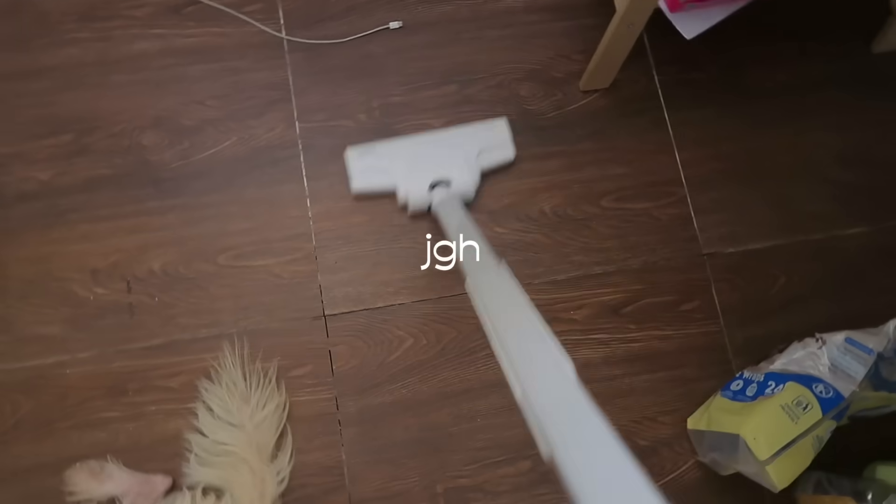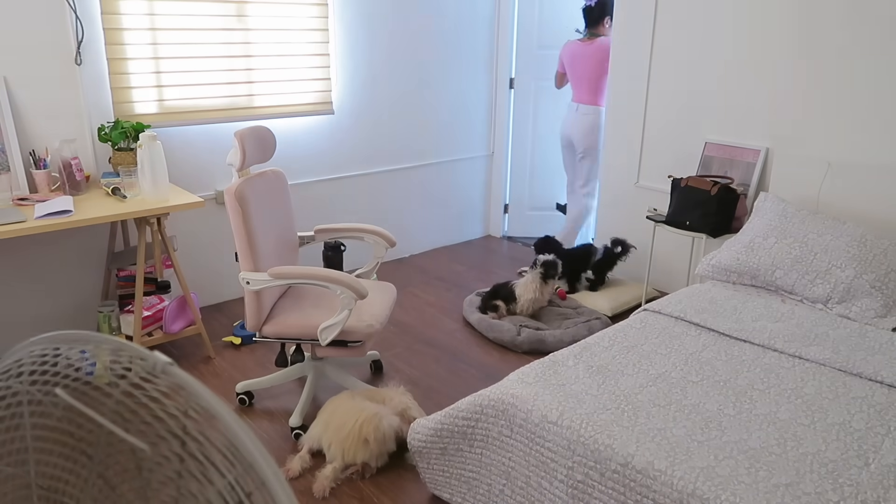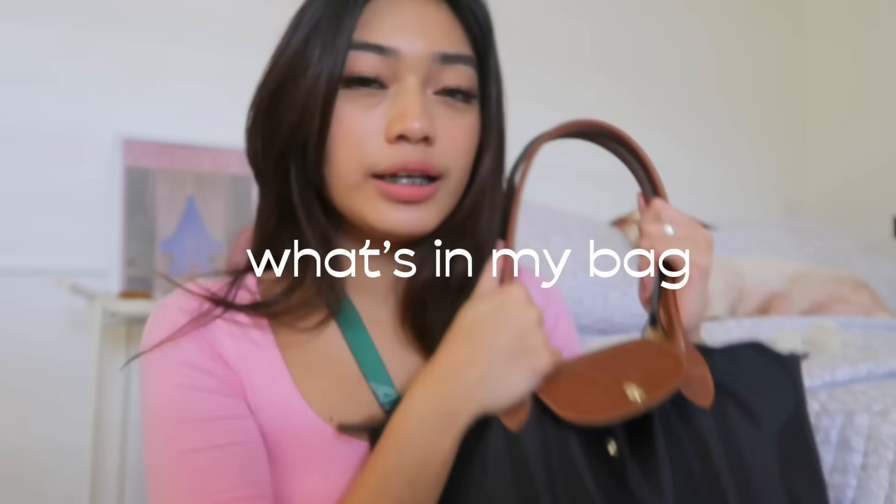We just finished the midterms, but we haven't finished yet. And now I want to show you guys what's in my bag. I saw a lot of people do this in back-to-school videos where they showed what's in the bag. So I'll do it.